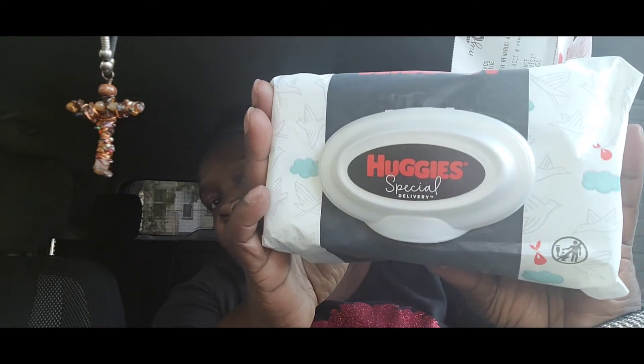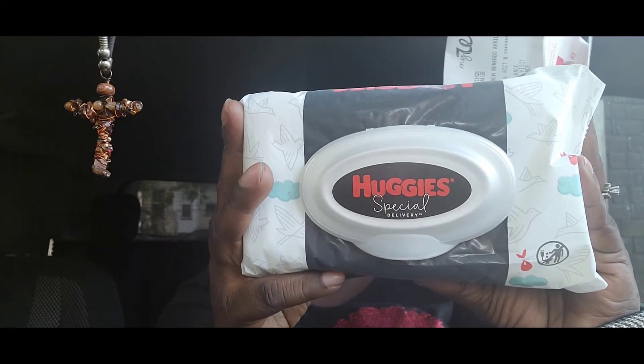I wanted to show you the last two items that I saw — Mary got a lot but she's not in the car, it's just me. Of course we never take them all — we just take what we need and leave the rest so others can get it. The first item is the Huggies wipes.